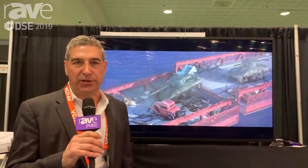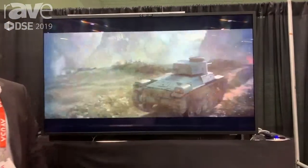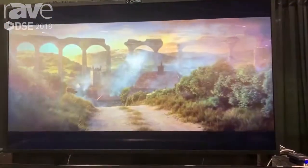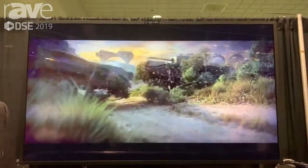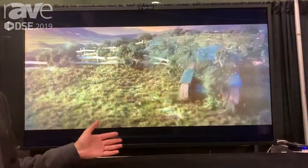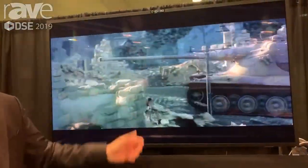Hi, we're IQH3D. We have 3D without glasses, which is an Ultra-D technology. This is our 65-inch 3D monitor. We can display 3D content direct that will pop out of your screen, or we can convert real-time 2D to 3D, which is a great opportunity to take existing content and see it in 3D.